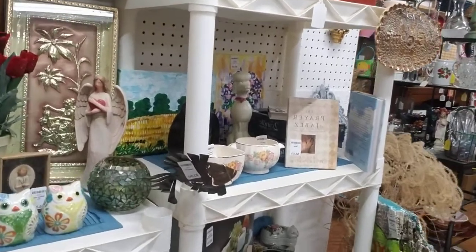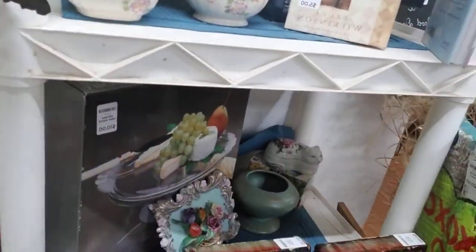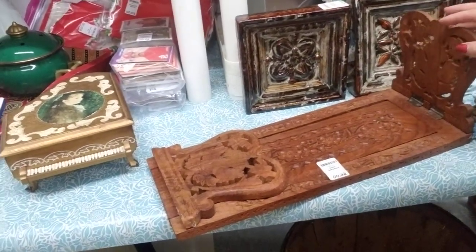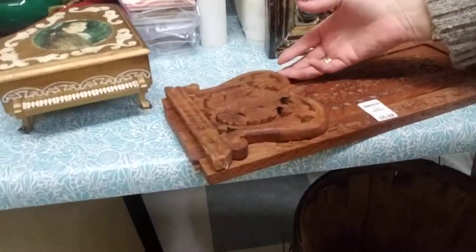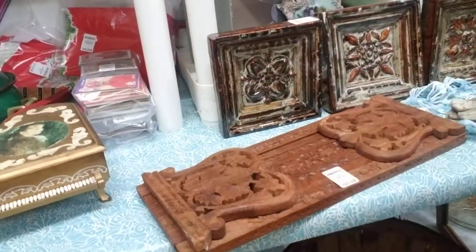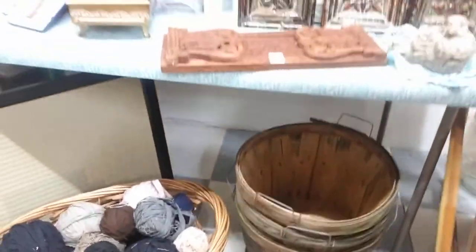I hope that gives you an idea of some of the things. This is amazing — it's an India bookcase, so it looks like these fold up and then it slides. Super cute. And these baskets — bushel baskets.